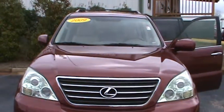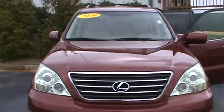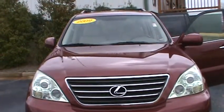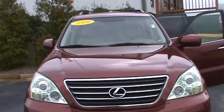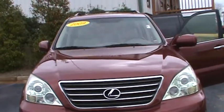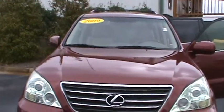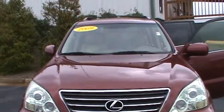This is Trina from LaGrange Toyota doing a preview of a 2009 Lexus GX 470 for Michael. It's a 4x4 with navigation, heated leather, sunroof, and alloy wheels. Our dealership number is 706-882-2963.